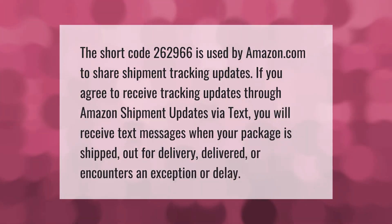The short code 262966 is used by Amazon.com to share shipment tracking updates. If you agree to receive tracking updates through Amazon shipment updates via text, you will receive text messages when your package is shipped, out for delivery, delivered, or encounters an exception or delay.